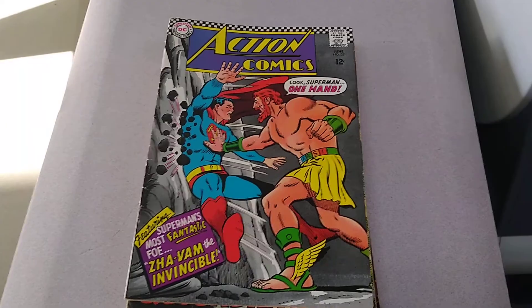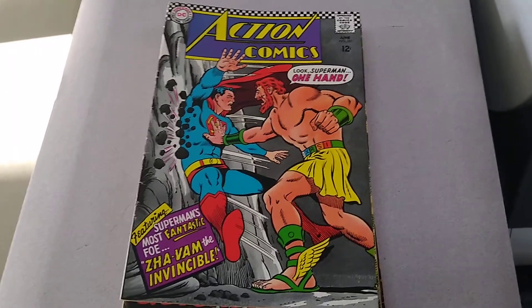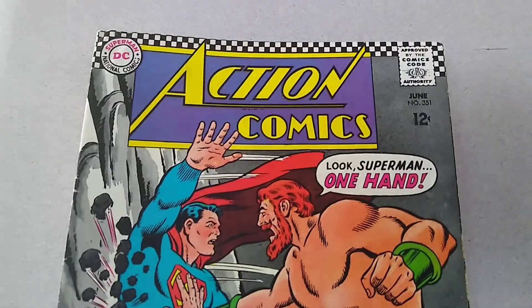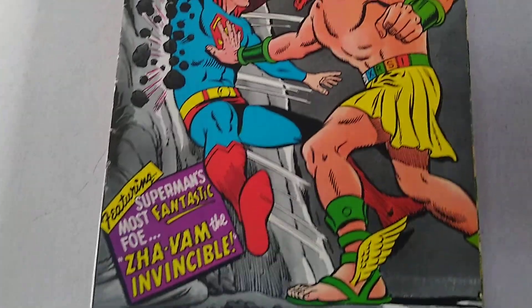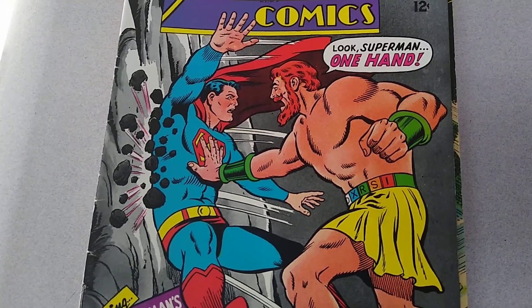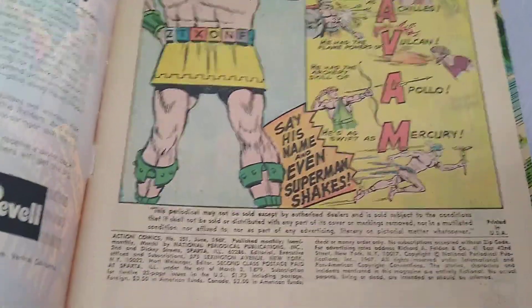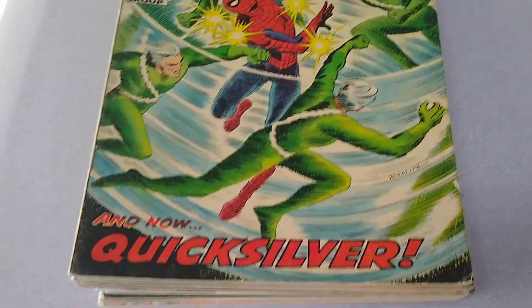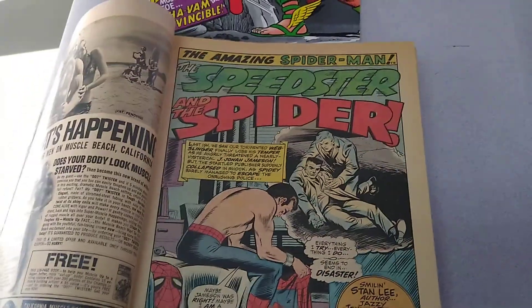Hello everyone, Lone Wolf Rick here. I thought I would share just a few silver and bronze age comics that I picked up this week, both Marvel and DC. Let's get started and take a look at what we have. I picked up an Action Comics number 351, published by DC Comics in June of 1967, and Amazing Spider-Man number 71, which features an appearance of Quicksilver, published by Marvel in April of 1969.